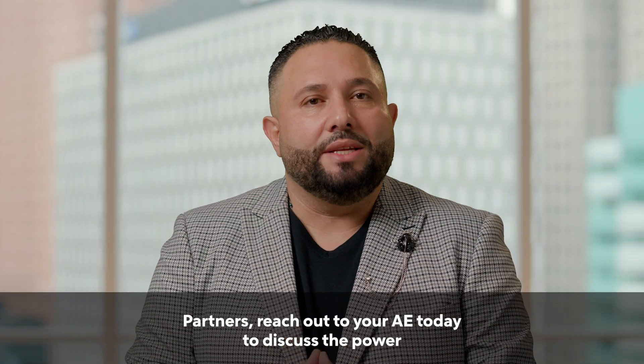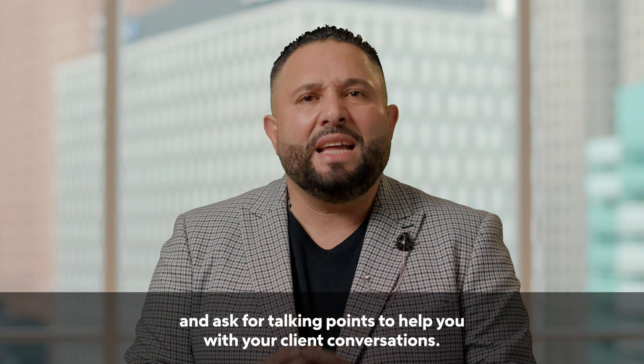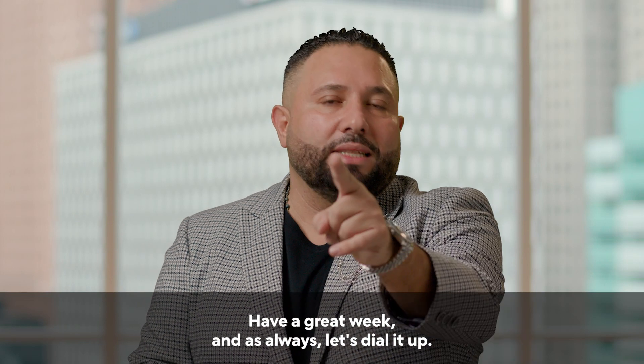Partners, reach out to your AE today to discuss the power our Rocket Pro TPO verified approval brings your business, and ask for talking points to help you with your client conversations. Have a great week, and as always, let's dial it up.